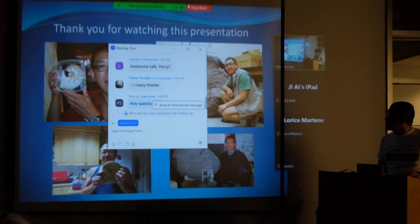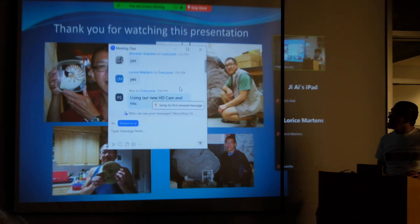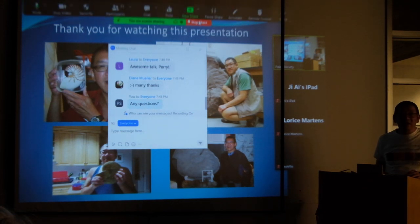Thank you very much to all those people on Zoom who joined us for this meeting. Feel free to send any questions either verbally or in the chat room.